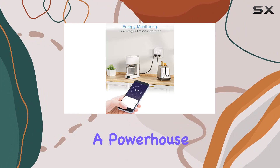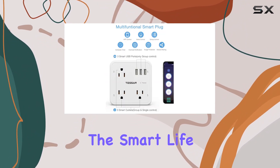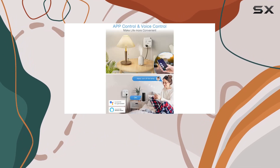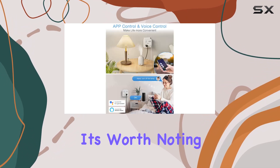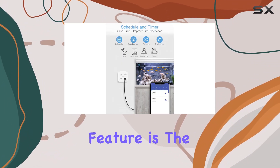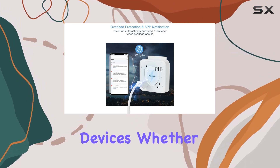With three AC outlets and three USB ports, this plug extender is a powerhouse supporting devices up to 1250W. The Smart Life app adds another layer of convenience, enabling remote control even when you're away from home. It's worth noting that this smart plug operates on a 2.4GHz Wi-Fi network.